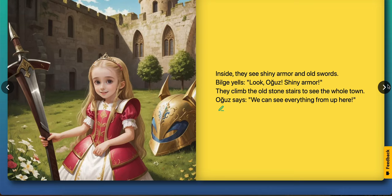Inside they see shiny armor and old swords. Bilge yells, look Ouz, shiny armor! They climb the old stone stairs to see the whole town. Ouz says, we can see everything from up here.